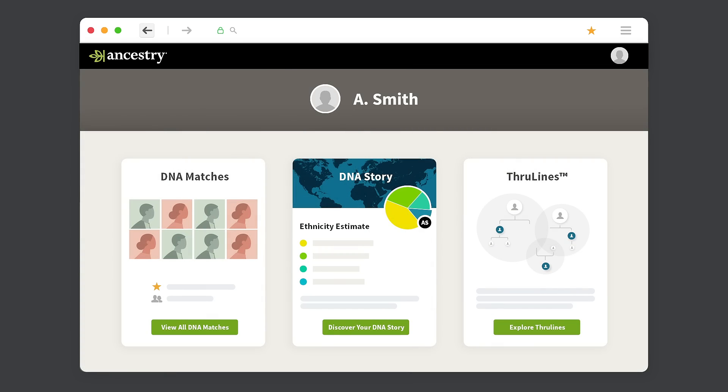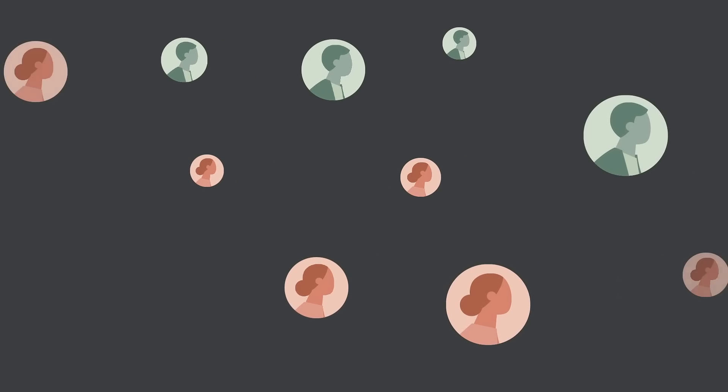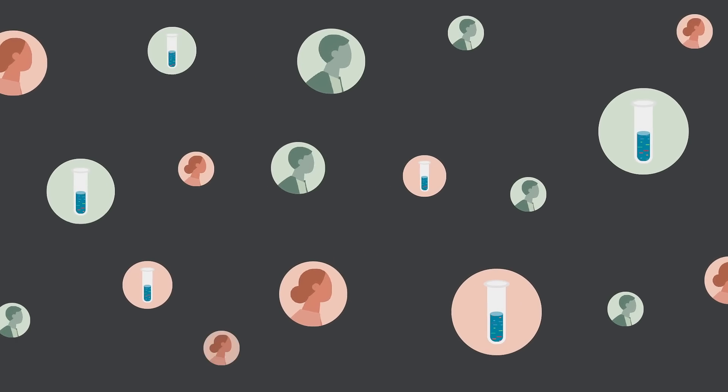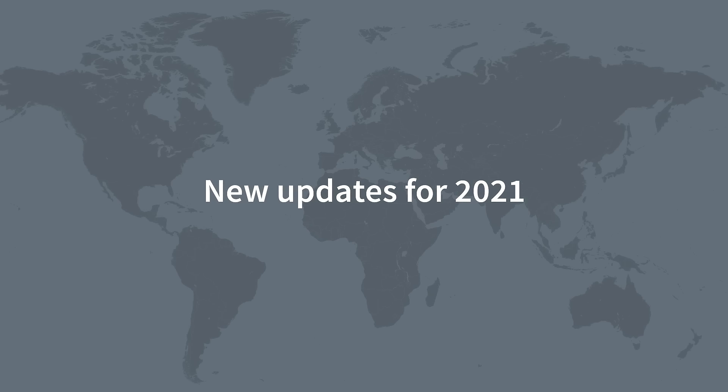DNA science is always evolving, so remember to look at your latest Ancestry DNA results whenever we make an update. As more people take the Ancestry DNA test and science progresses, we can give you a higher level of precision on your results. And for 2021, we have some exciting updates to share.